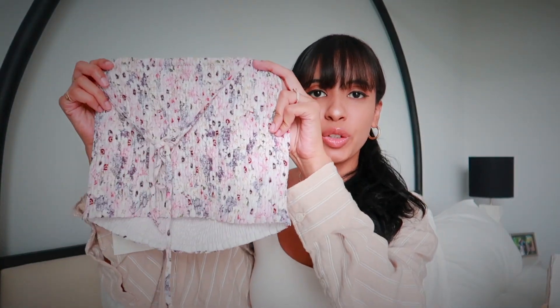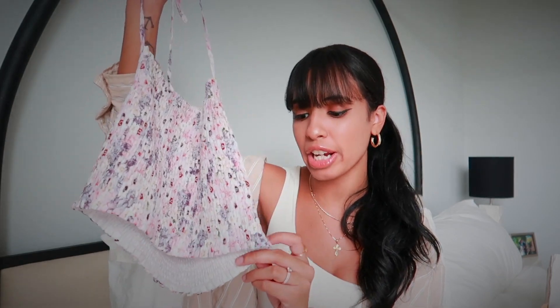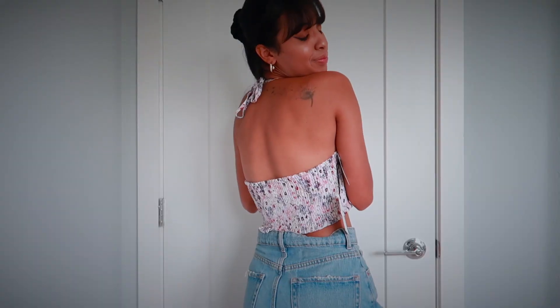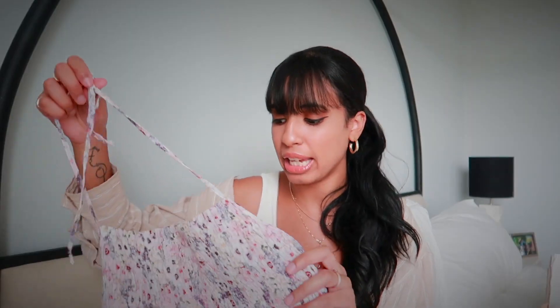In keeping with the floral theme, I did pick up this really cute floral halter top. It just screamed 90s to me and I'm absolutely here for it. It is a smocked material — I love smocked tops. Very flattering. I love the halter design; that style is so in right now because everything from the 90s and early 2000s has made a comeback. I got this in a size small and it fits perfectly.